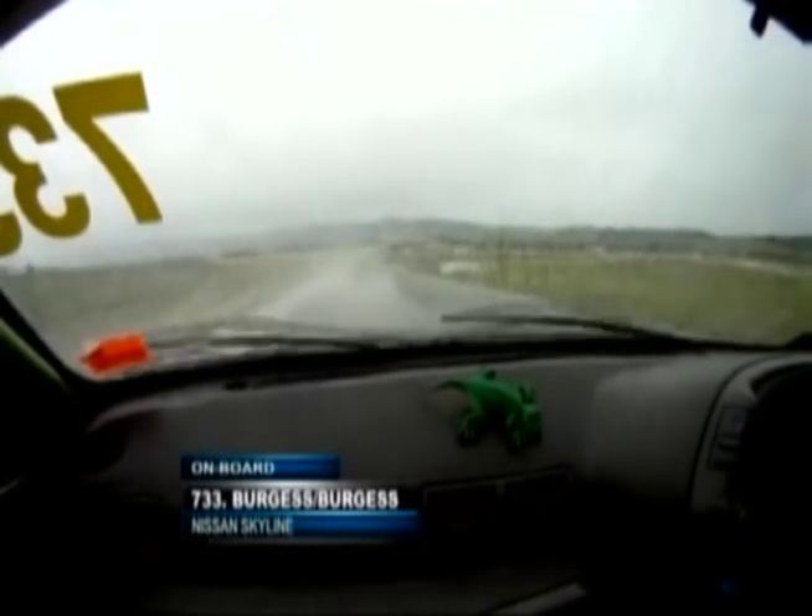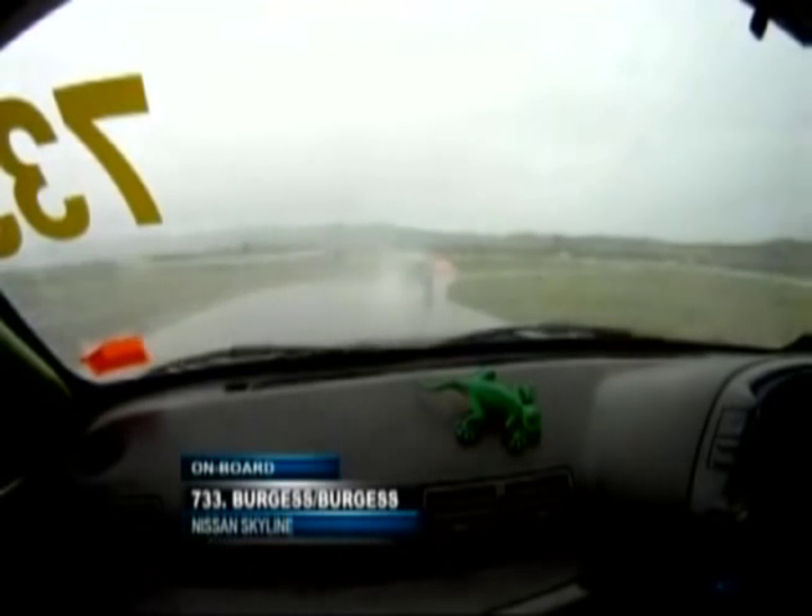There are a lot of standing water — that'll go as these laps start to count down. The Burgess-Burgess Nissan Skyline making its way. Big sideways movement there from the race leader, and that's exactly what I'm talking about. Aquaplaning in the early laps of this race is going to be on. And you can see the Mitsubishis now.